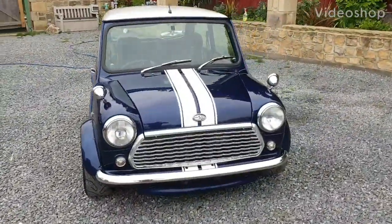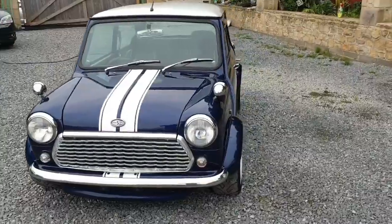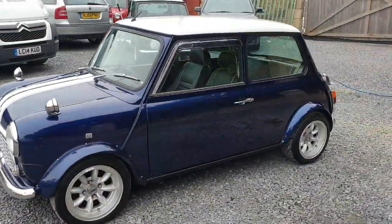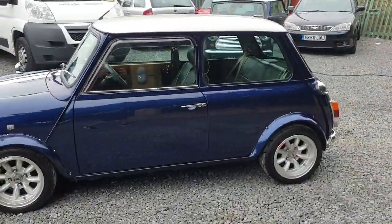This is our beautiful 1998 Rover Mini Cooper. It's a 1.3 injection and manual gearbox. This car's a fresh Japanese import — it's just been brought into the country.